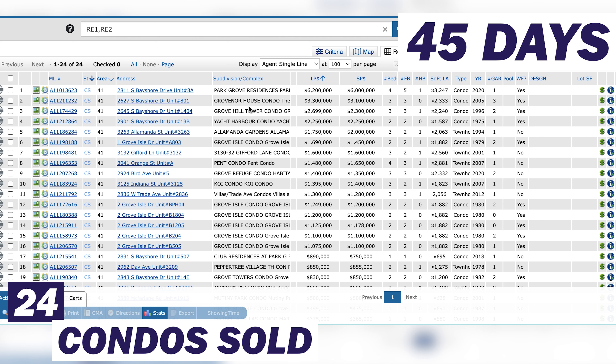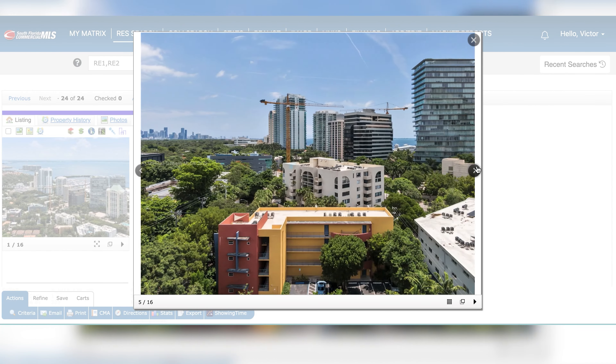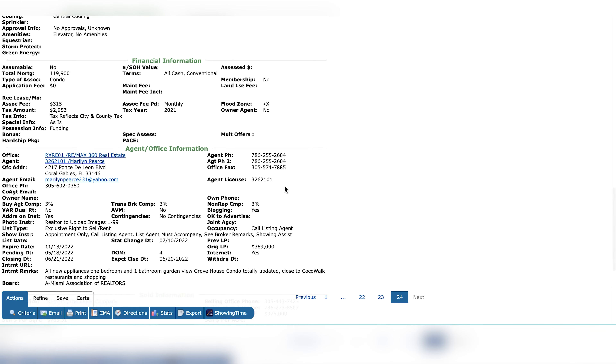The most expensive closed sale was a Park Grove residence on 8A — a lower floor level. We've got some here at Grovener House at $3.3 million list price, sold at $3.1 million — a little bit of a reduction. You're starting to see reductions; things are slowing down, the market is shifting, with more availability of units. The least expensive sale was at Grove House on Day Ave, which sold for $375,000. This one sold for $765 per square foot.